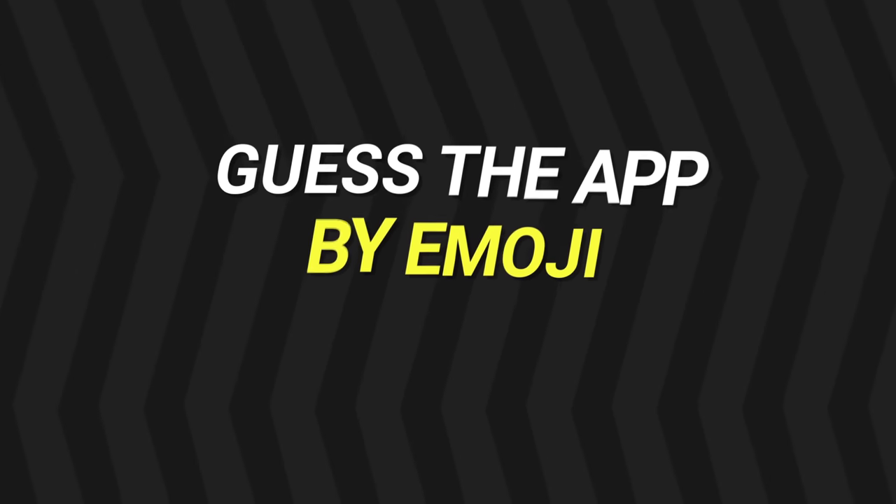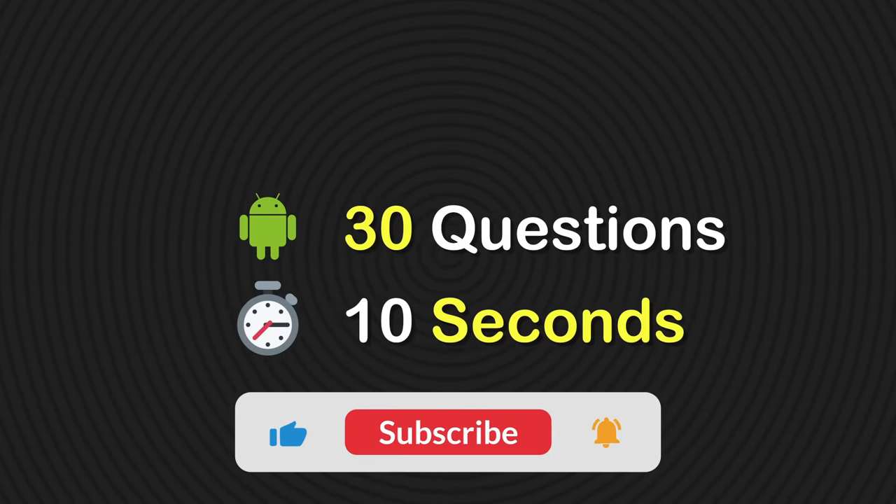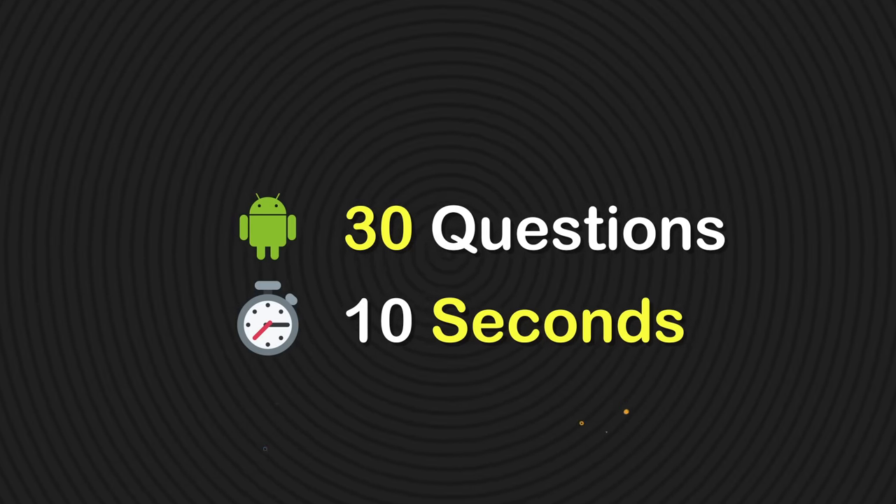Welcome back, friends! In this new challenge, guess the app by emojis. Before getting into the video, please subscribe to our channel for more quizzes like this. Alright, let's play quiz!